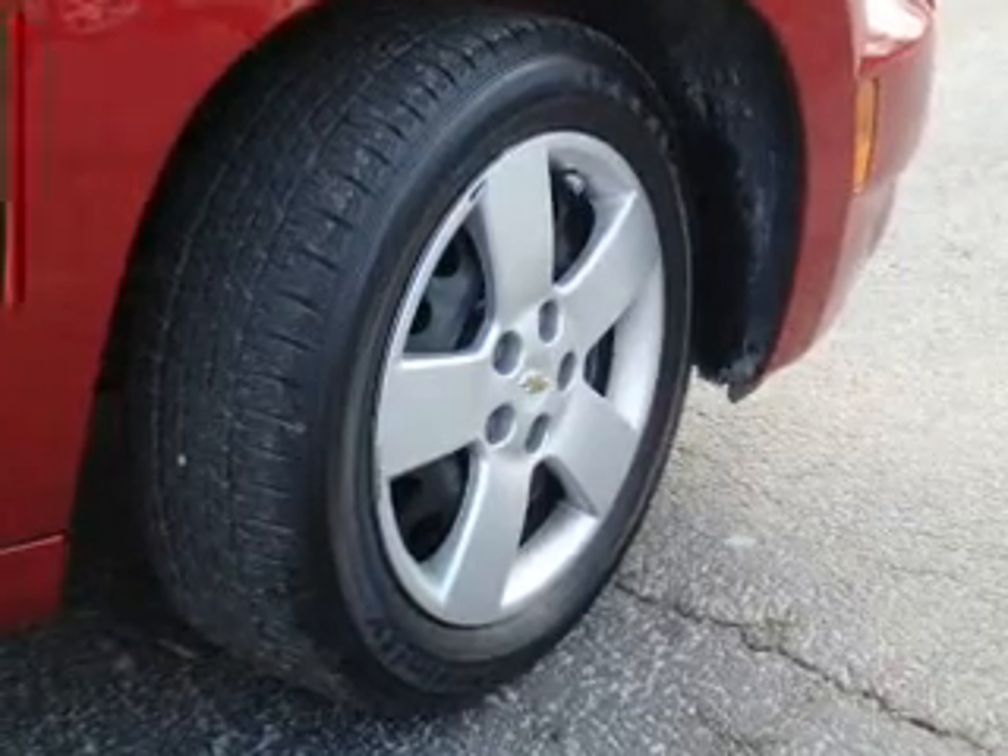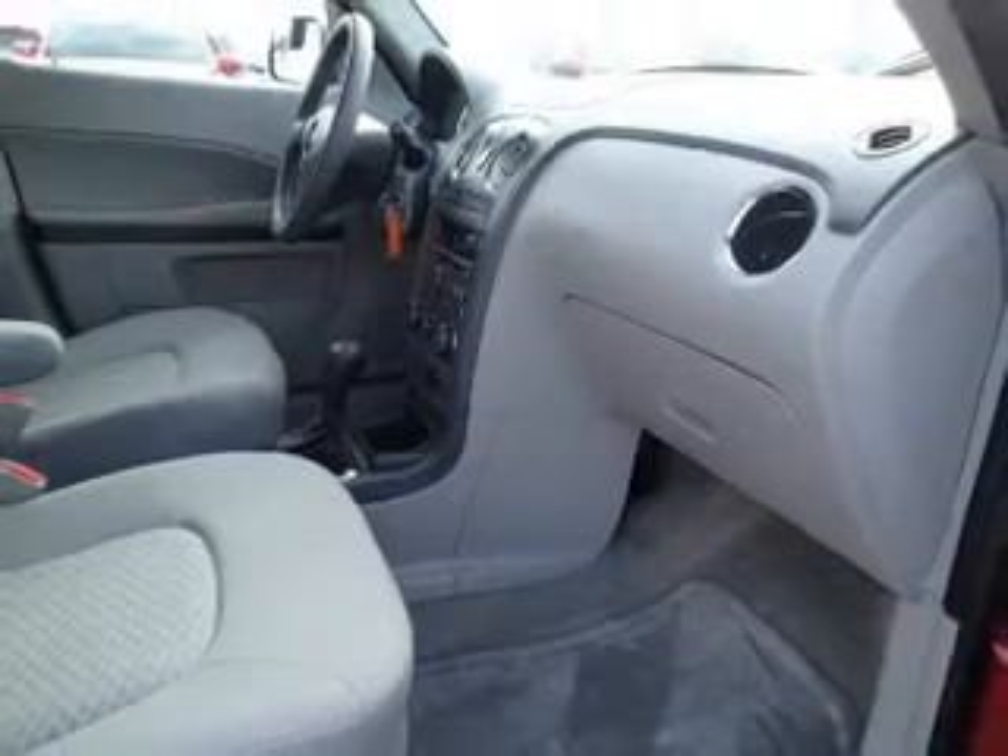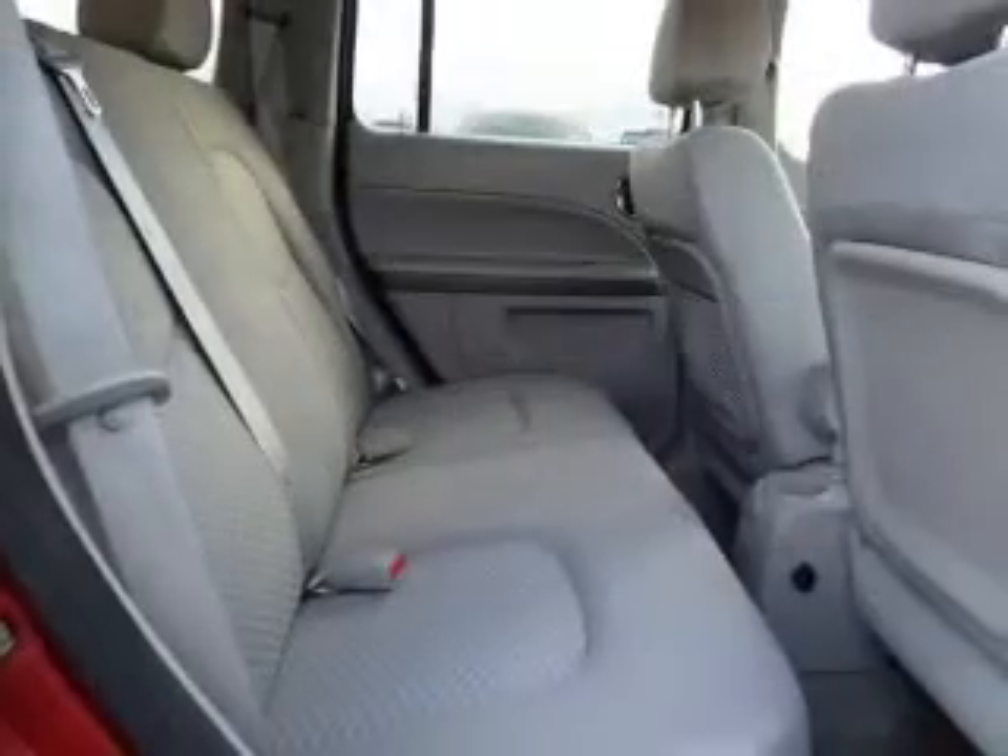Inside you'll find steering wheel controls, cruise control, power outlet, power door locks, power windows, and power steering.